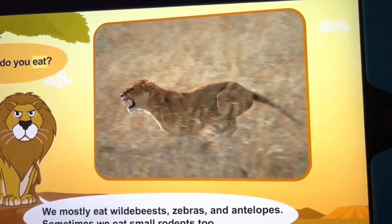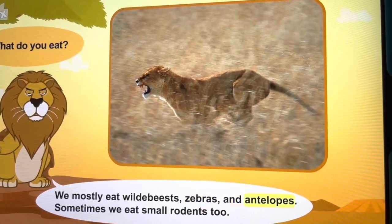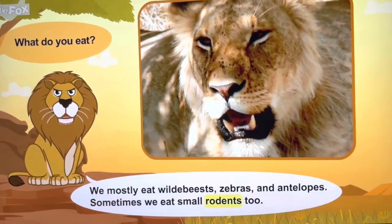What do you eat? We mostly eat wildebeests, zebras, and antelopes. Sometimes we eat small rodents too.